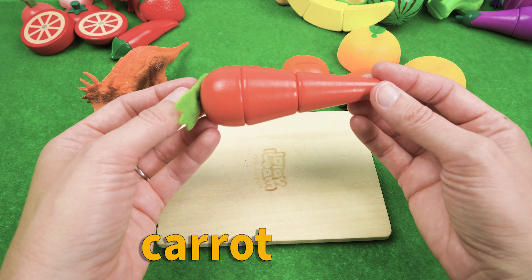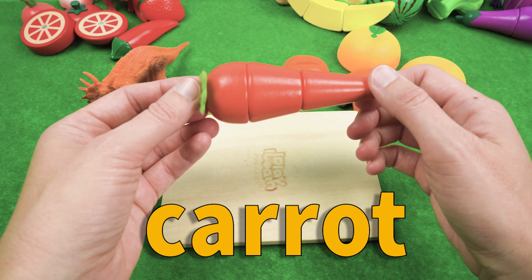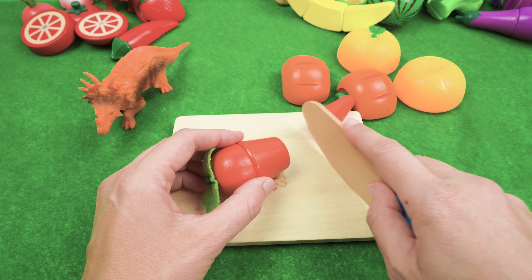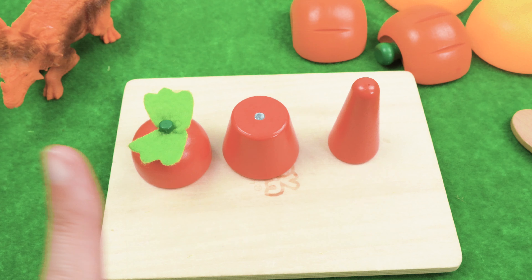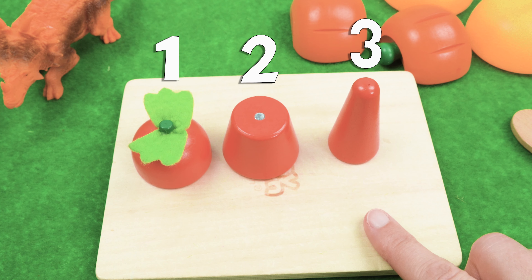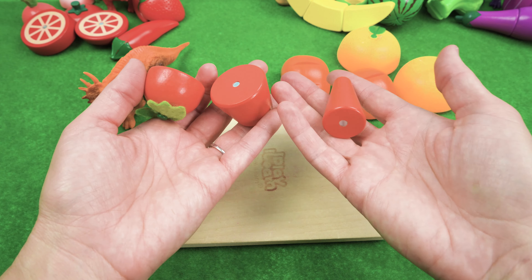It's an orange carrot. Carrots are delicious! And we have three pieces of carrot — one, two, three. That is going to be so tasty!